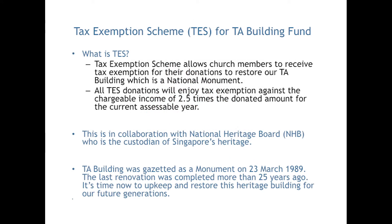What is TESS? The Tax Exemption Scheme allows church members to receive tax exemption for their donation to restore our TA Building, which is a national monument. All TESS donations will enjoy tax exemption against the chargeable income of 2.5 times the donated amount for the current assessable year. This is in collaboration with the National Heritage Board, NHB, who is the custodian of Singapore's heritage.